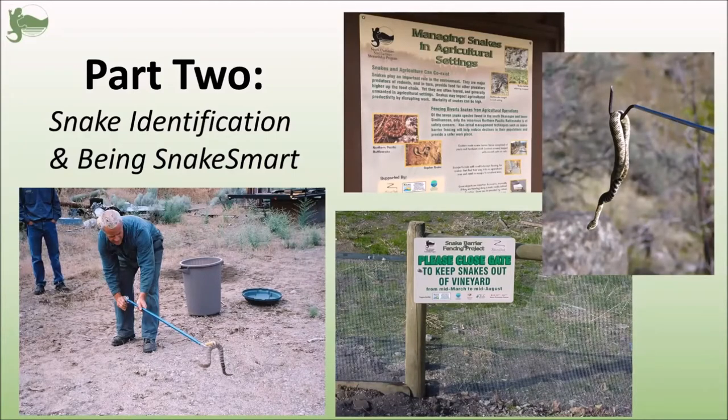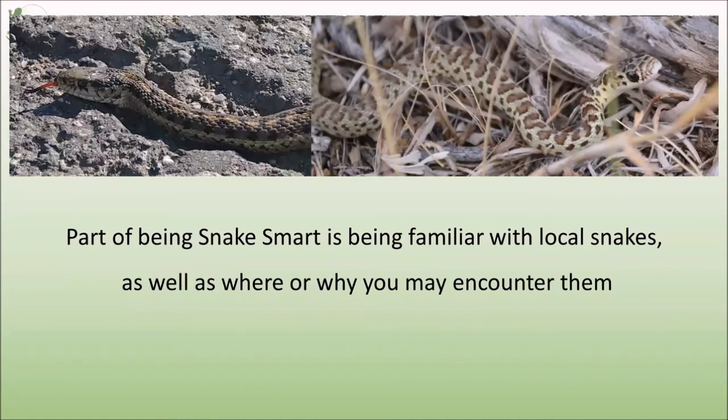Back to the snake presentation. This is part two of our series on snakes. Part one, which is just about snakes in general, can be found on our website. This video is going to focus more specifically on the snakes of the Okanagan and Similkameen, and how to be snake smart and safely encounter snakes at home and at work. In order to be safe and snake smart in an area where you may encounter a venomous snake, you need to be familiar with the snakes in the area, be able to identify them, as well as know where or why you might encounter a snake at any given time.